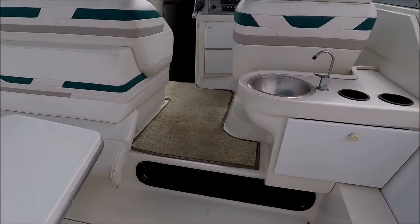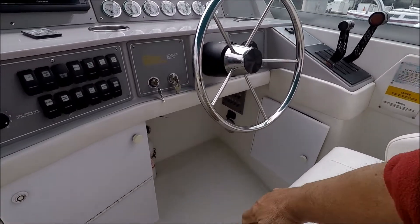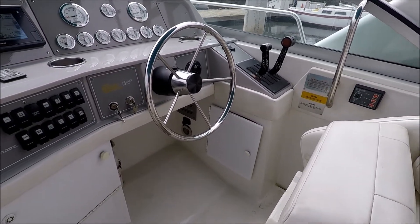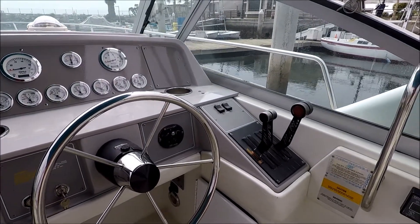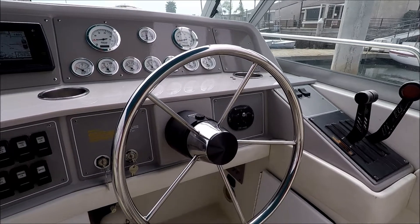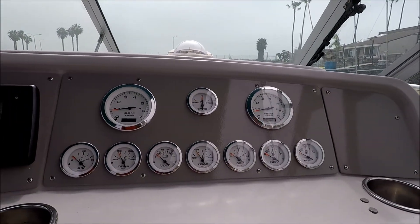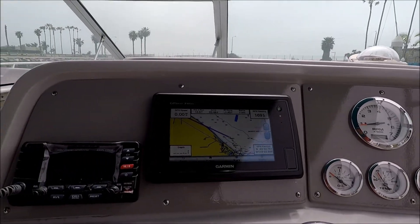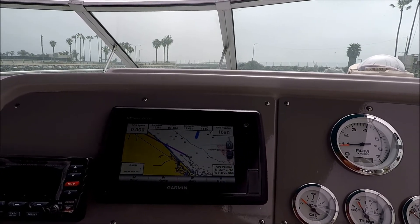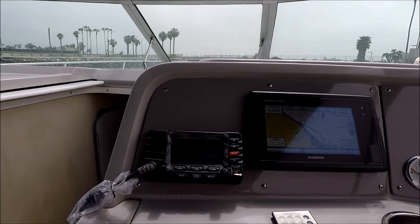Moving forward, up one step to the helm. We see we've got a very nice padded helm seat with the thigh-rise bolster, so we can drive standing up. We've got the Lavorsi separate shifter and throttles, searchlight control, and a stainless steel ship's wheel. Here at the dash, all of our gauges are brand new. We have a Garmin GPS MAP 741XS, a brand new radar unit, and a brand new Standard Horizons GPS VHF radio.